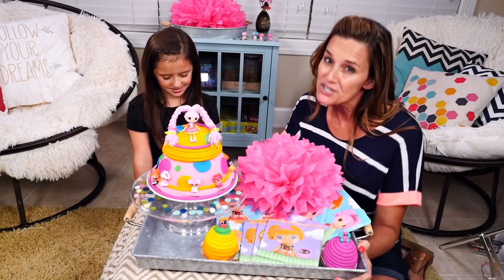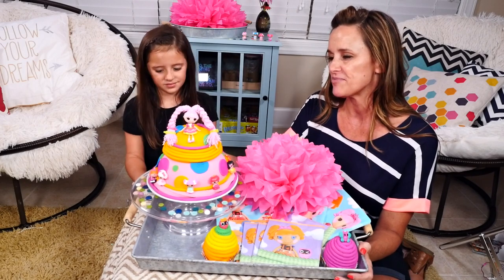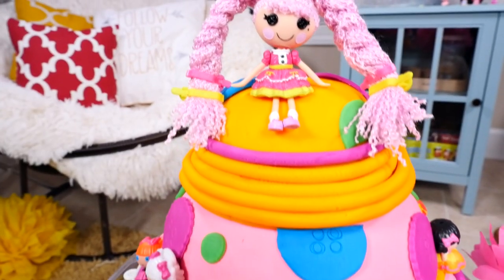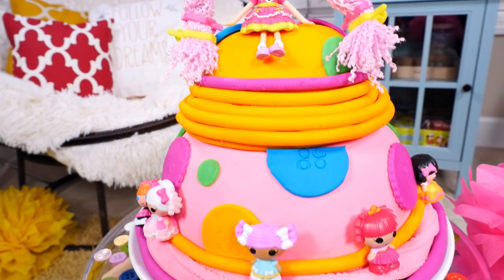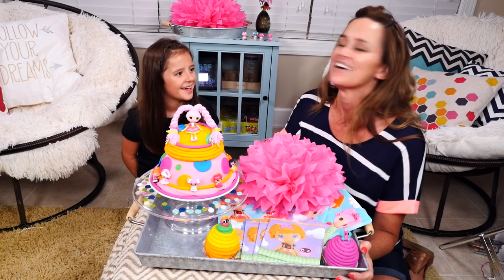But in today's video, part two of our super silly party, we are going to be opening a La La Loopsie Play-Doh cake full of surprises. And Gabby is super excited. Alright, so are you ready to get started? Okay, great.